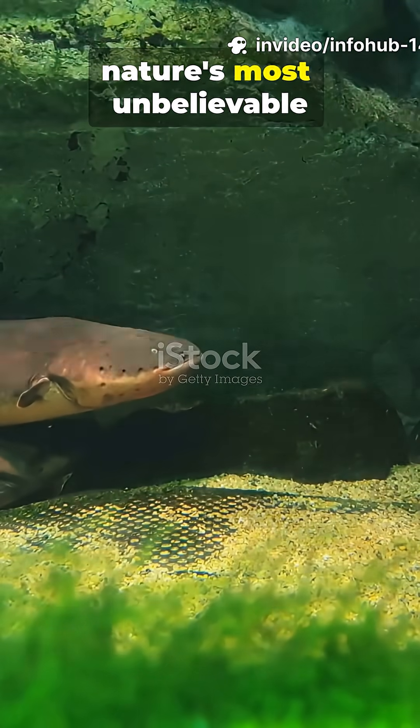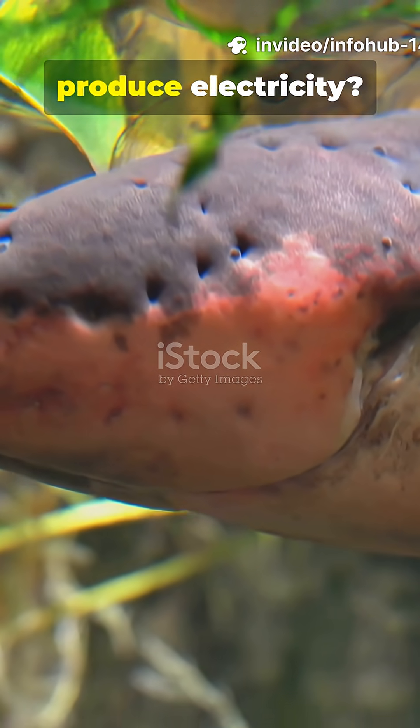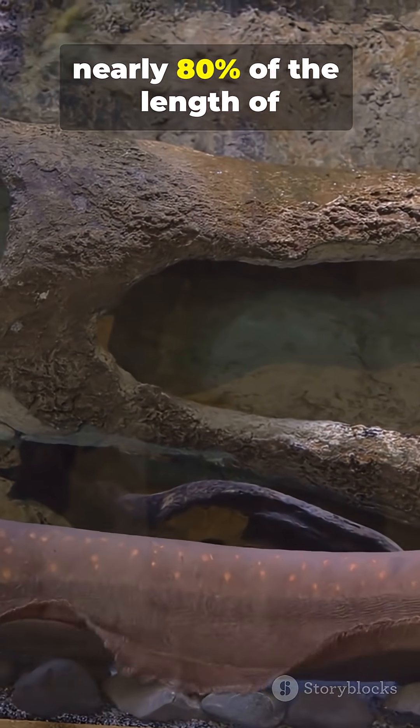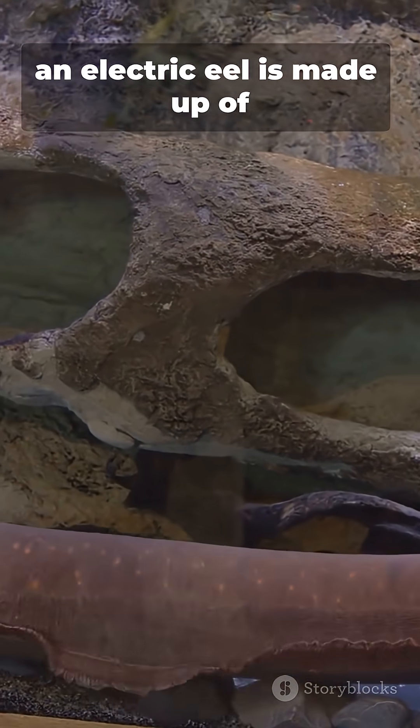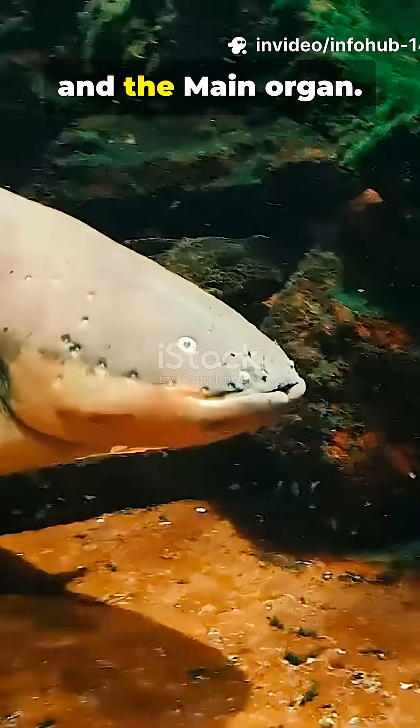Electric eels are one of nature's most unbelievable power generators. But how do they actually produce electricity? Inside their bodies, nearly 80% of the length of an electric eel is made up of three special organs: the Saxes, the hunters, and the main organ.